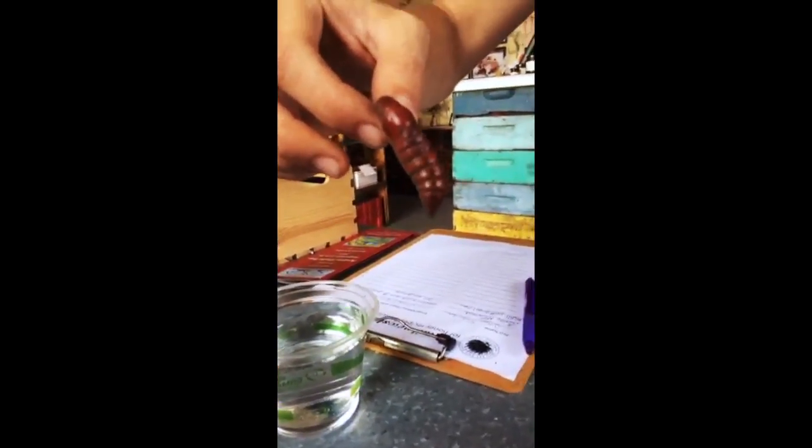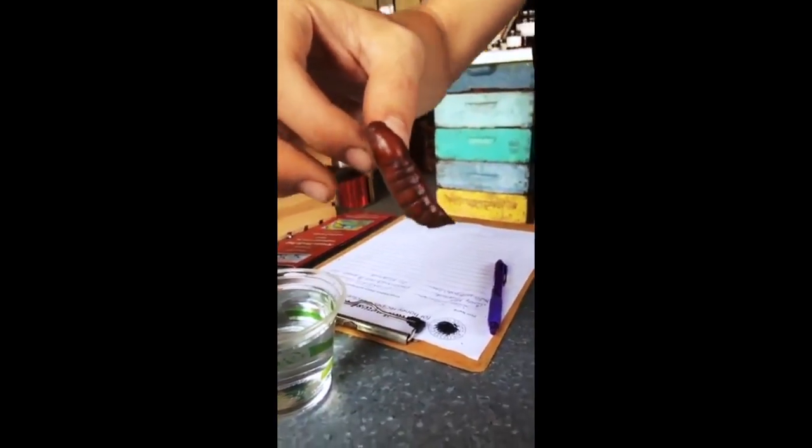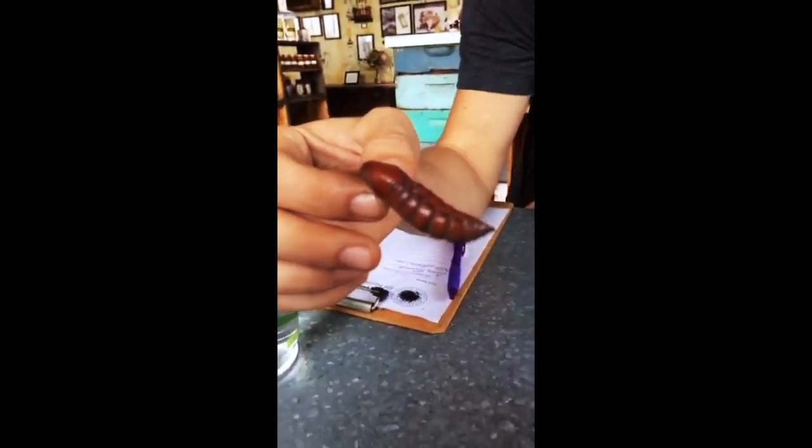There he is. Oh, what is this, Joe? This is a hula dancer — it's a pupa stage of a sphinx moth.